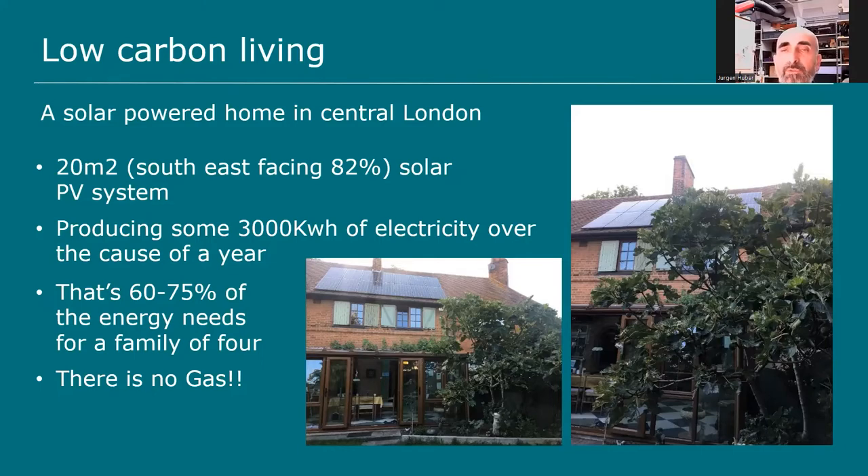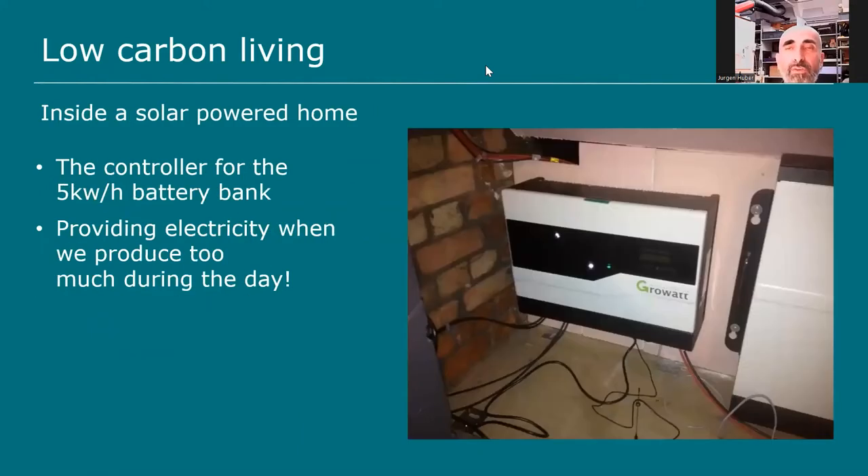Large solar farms replace panels not because they're broken but because more efficient ones are available on the market for less money. My 20 square metres of panels produce 3.34 kilowatt-hours peak, and over the course of a year about 3,000 kilowatt-hours — which is pretty much enough for my family of four to live carbon neutral in East Acton, West London.